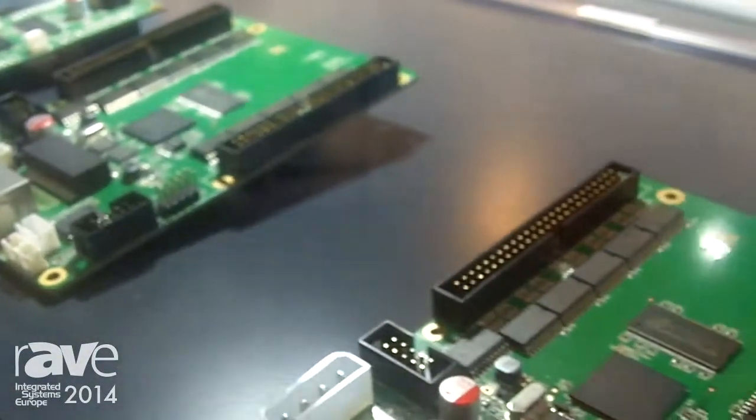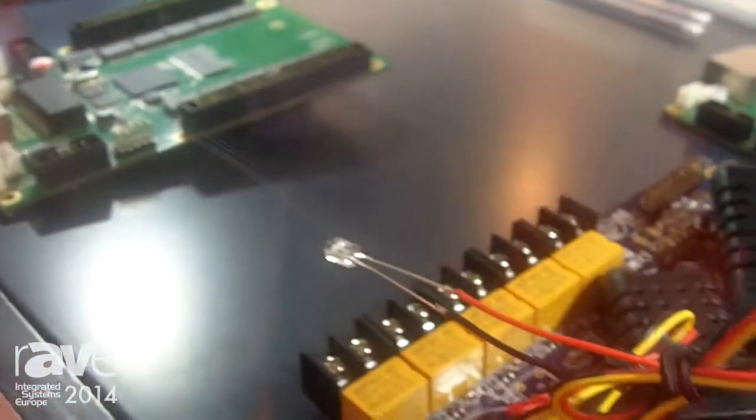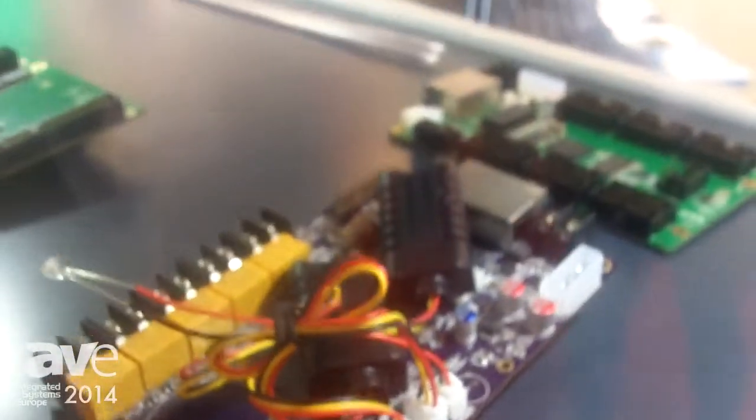There is no extra card needed — it's only one card and then you have humidity, temperatures, and everything you need for the LED display. We also bring the non-sending card receiving control systems here, and we have the calibration system, which calibrates the LED display to make it have good effects.